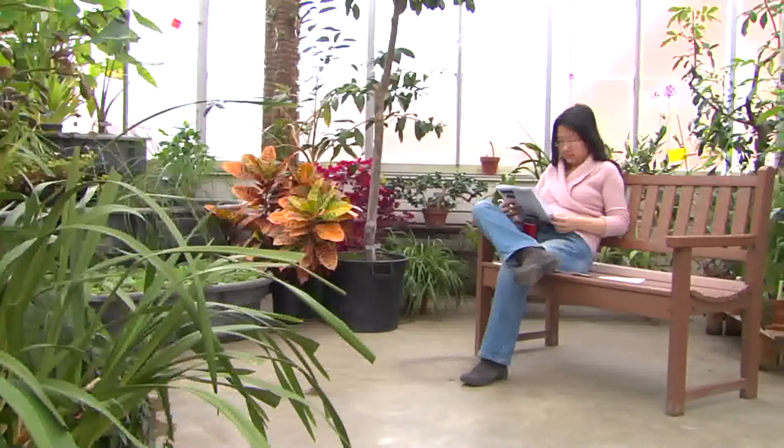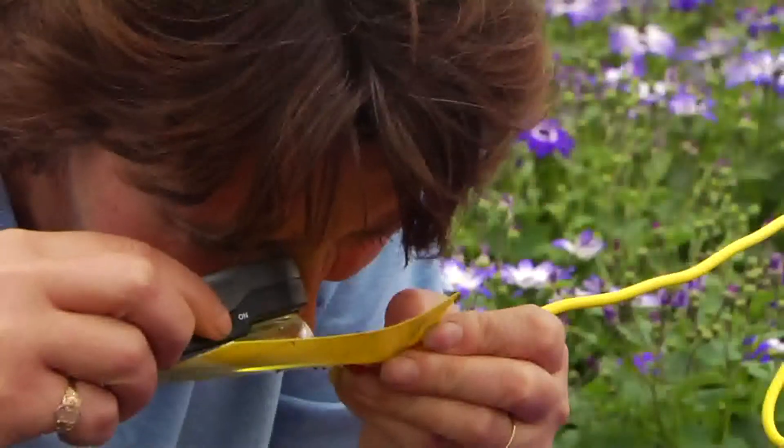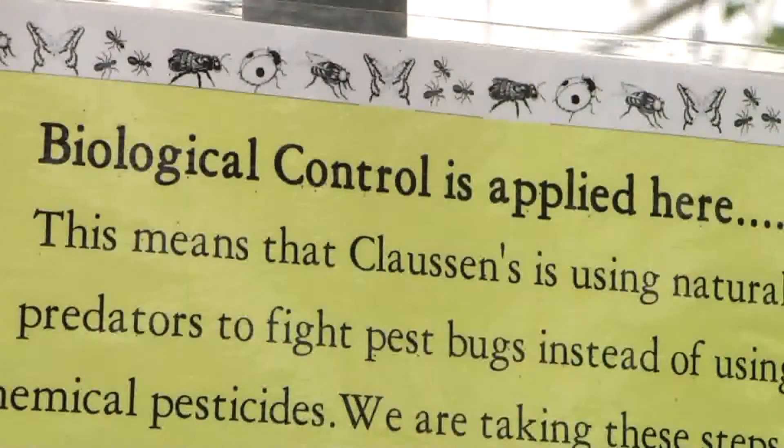Today we're at the University of Vermont greenhouses and will visit a local greenhouse to learn about biological pest control and how growers are using this to make the plants you buy safer and our planet a safer place to live. I'm Leonard Perry with University of Vermont Extension, and with me to start off and explain just what biological control is, is Colleen Armstrong, the greenhouse manager.